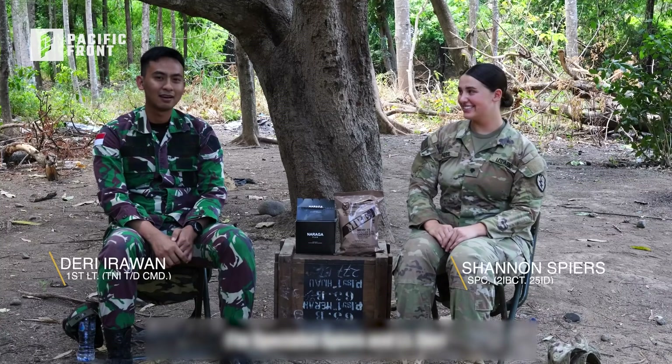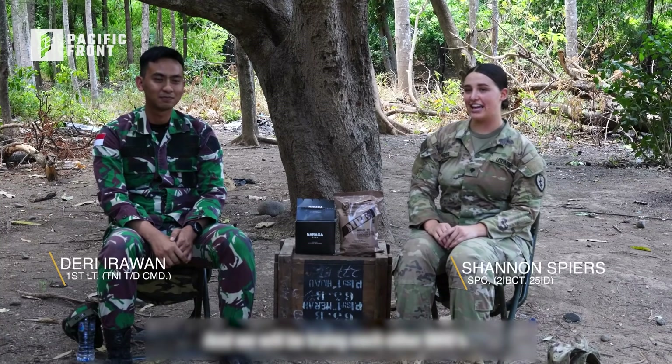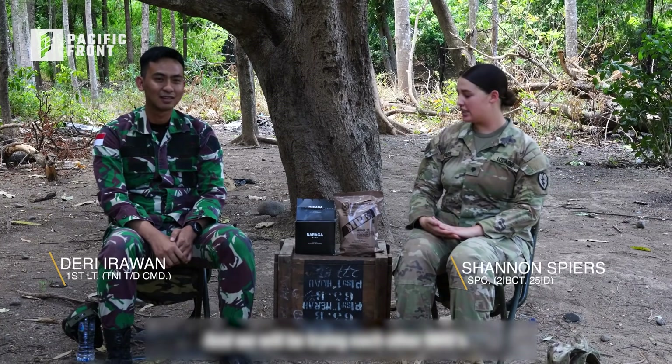I'm Specialist Spears and I'm with Nandiri, and we will be trying each other's MREs.